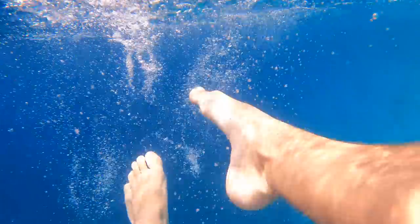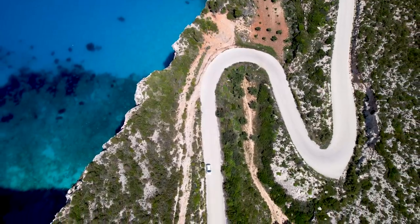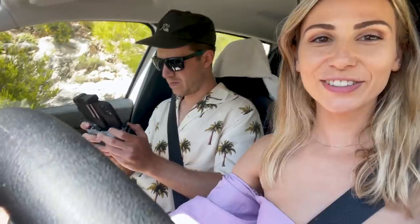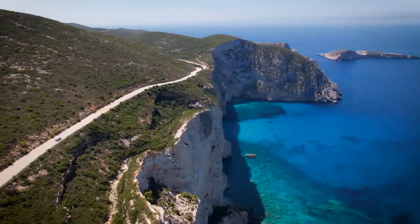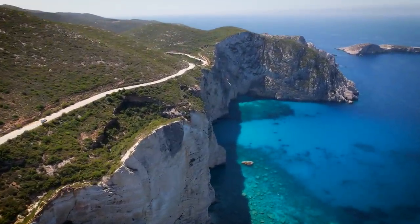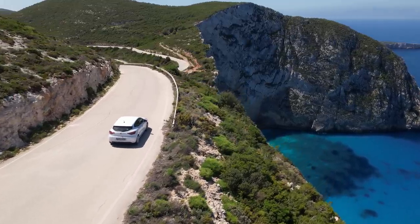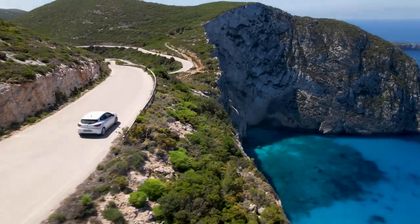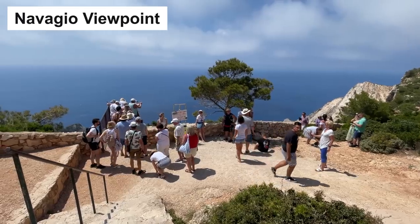After our awesome boat adventure at sea level, it was time to climb in altitude by car. I'm currently behind the wheel feeling a little nervous because most cars in Greece are manual. John is doing some epic droning of these incredible cliffs. He said this is possibly one of the most epic shots he's ever filmed. We're driving to the lookout that allows you to see Shipwreck Beach from above — the area is called Navajo viewpoint.